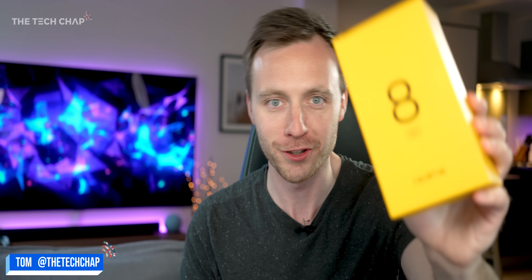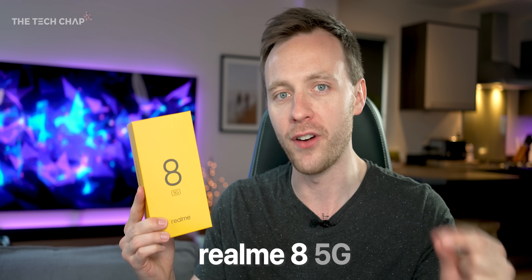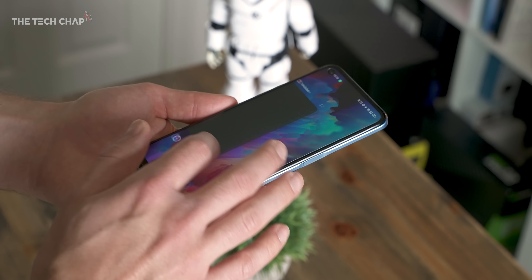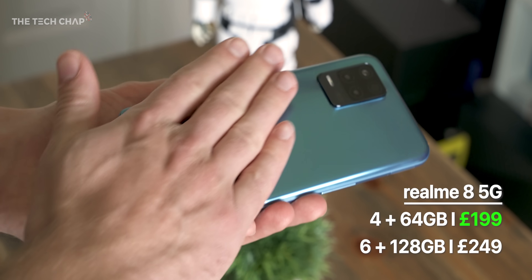Hey guys, I'm Tom, a tech chap, and who needs cool transitions when you can just shove the box in front of the camera like that? But this is actually pretty special because this is the new Realme 8 5G — here it is, here's one I made earlier — and this guy starts from just £199, which is ridiculously cheap for a 5G phone.